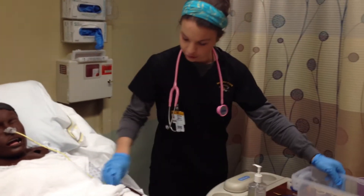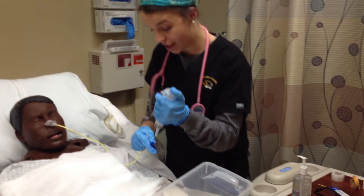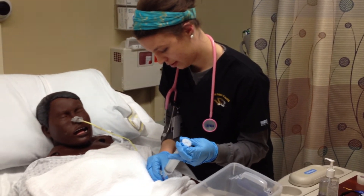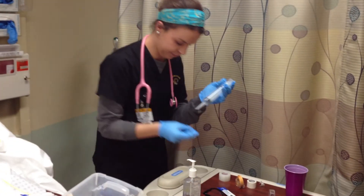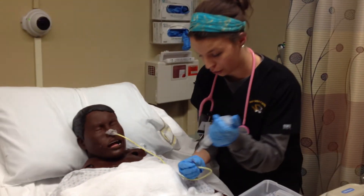Now I'm going to test for some gastric contents to make sure that this nasal gastric tube is in the correct place. I'm going to take the tube. Contents are green, which is great. It comes out at a pH of 2, which is great.